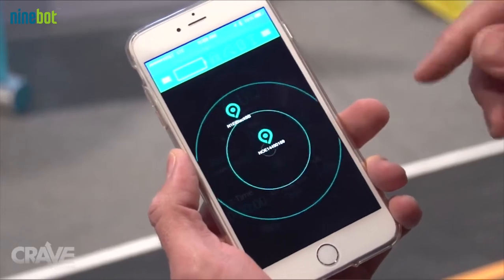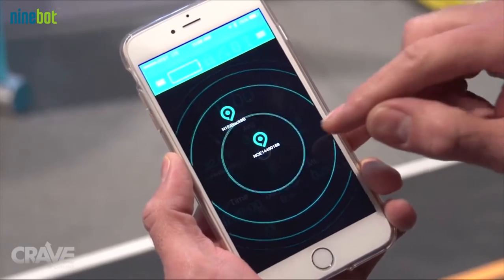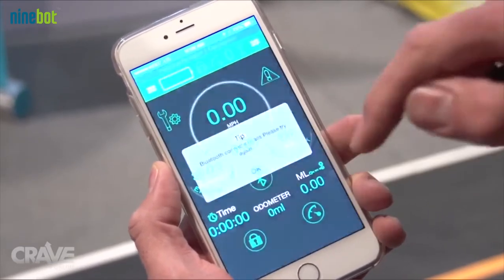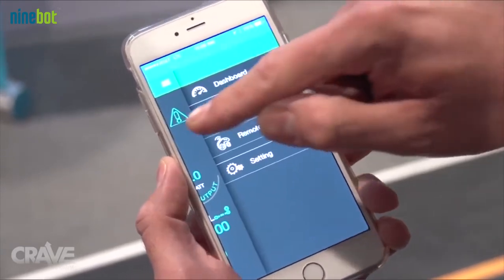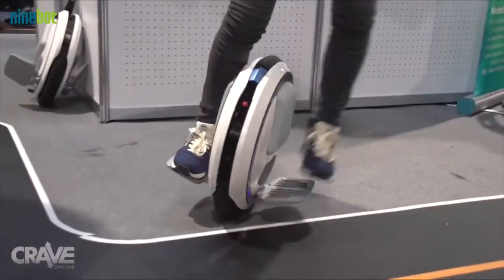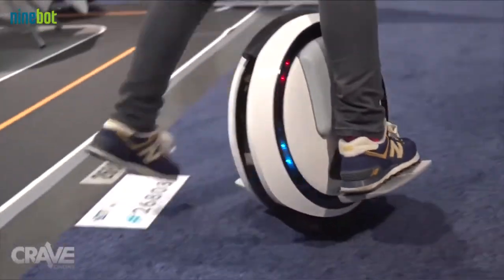You mentioned Bluetooth, so it's basically connected — when we speak of the Internet of Things, this is another element we can connect to. Both products, the standard Ninebot and the Ninebot One, are Bluetooth connected. So while you're riding, the devices themselves are communicating, and people could be communicating as well. We're changing the game here at CES 2015 — this is the next generation of personal transportation.